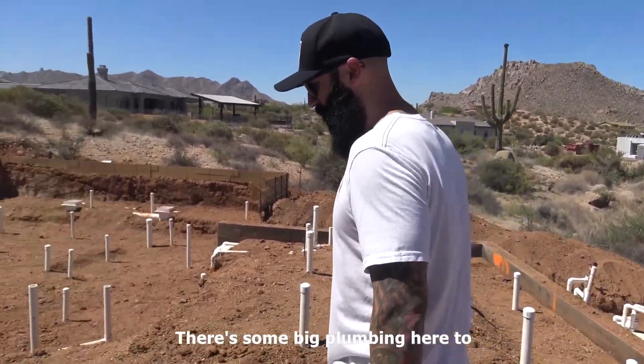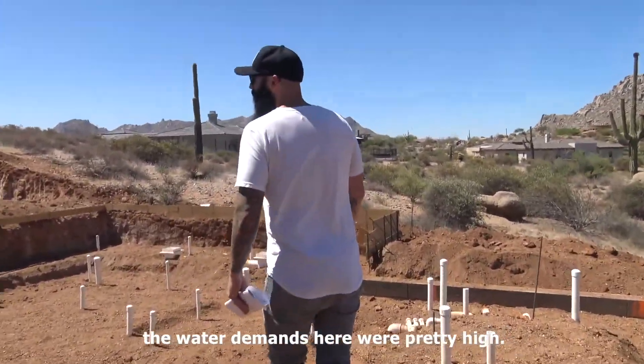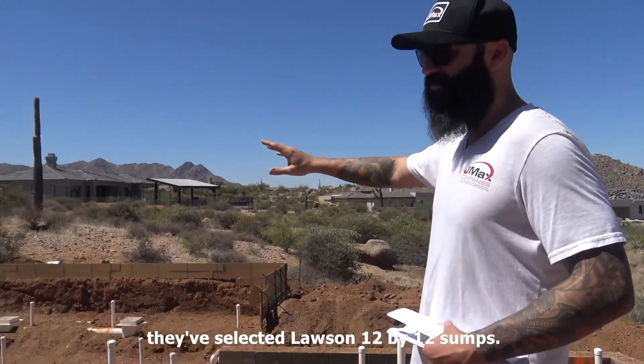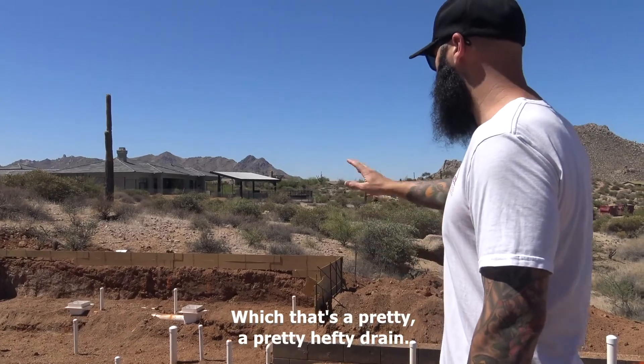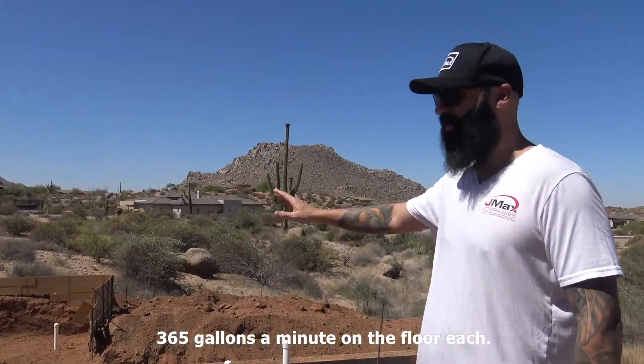There's some big plumbing here too — the water demands were pretty high. You can see, for example, in the negative edge they've selected Lawson 12x12 sumps, which is a pretty hefty drain. That drain is good for about 365 gallons a minute on the floor, each.